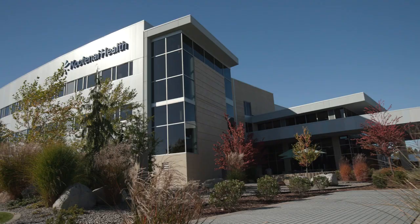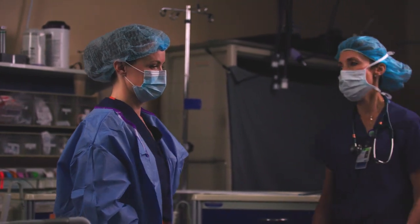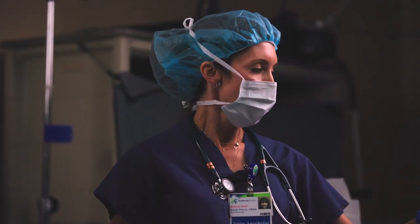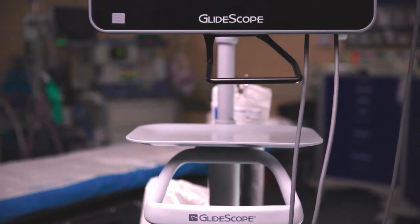My name is Sarah Pierce and I'm a nurse anesthetist here at Kootenai Health. What is really important for us is to be able to manage a difficult airway as a team, and the GlideScope Core dual view allows us to do that.